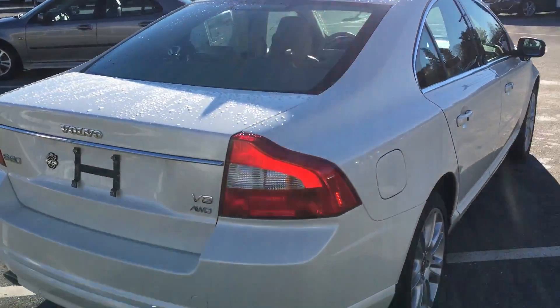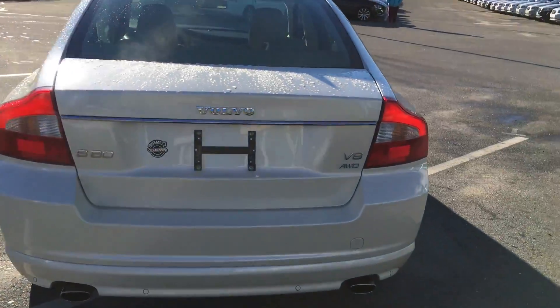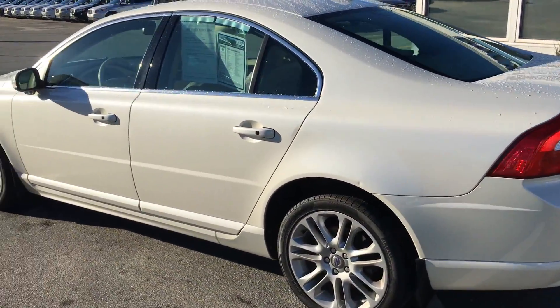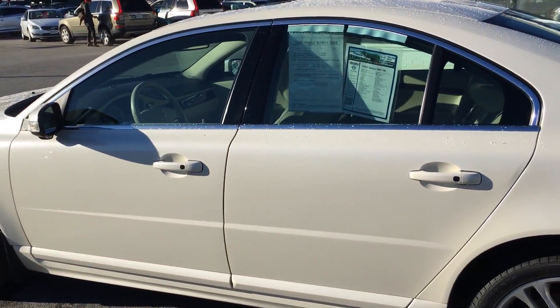It's an S80 so you know it's packed with luxury. It's got the spacing, it's got the features — the BLISS, the park assist features, the keyless entry, the leather.